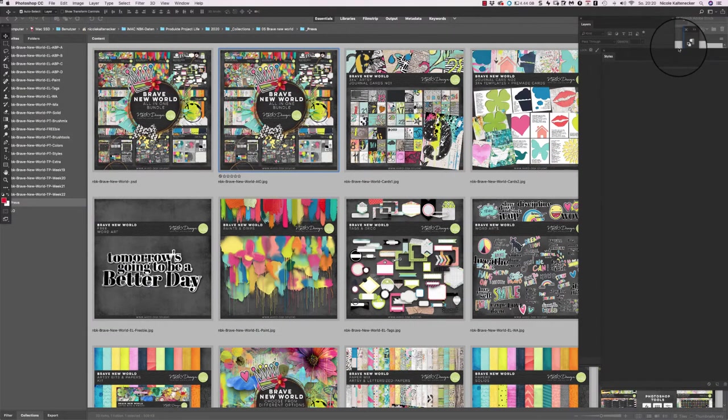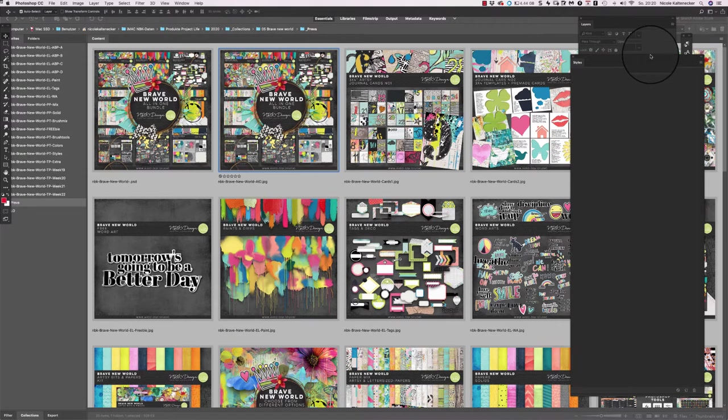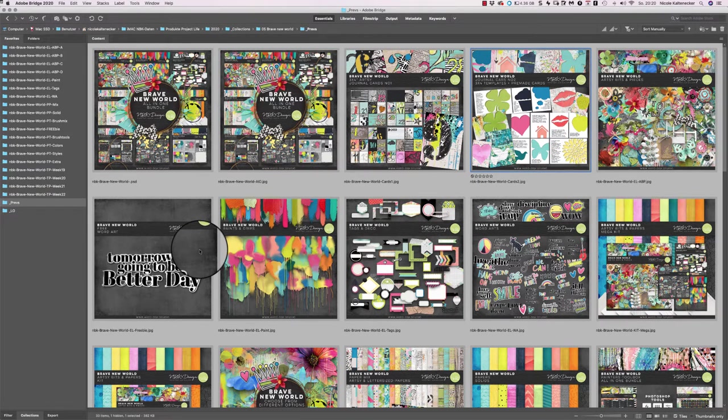Hello and welcome to a new video and a brand new collection. Brave New World is the new collection for May 2020 and it's huge, it's colorful, and I would say it's meaningful. I'd like to go with you through the packs now and show you what I've created for you.